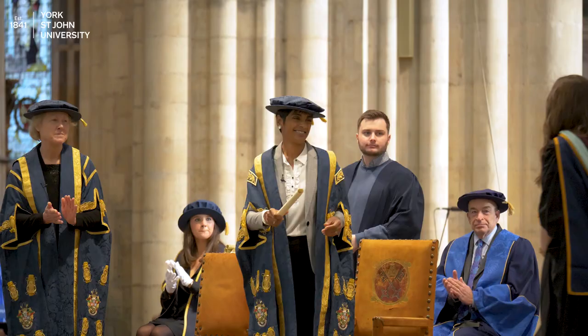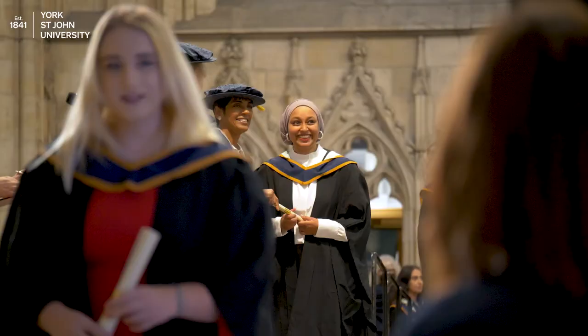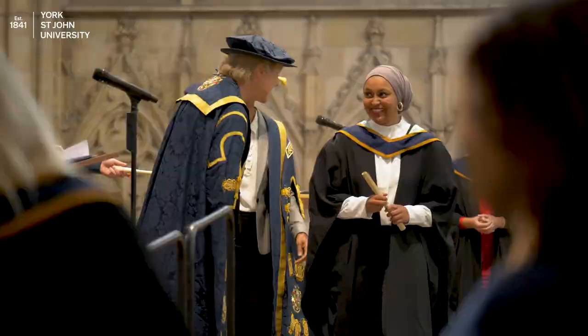You'll be called up to accept your award — this is when all your hard work comes together for your time in the spotlight. Remember to stop and smile for your official photo as you are handed your congratulations scroll on stage. Enjoy the moment and be proud of who you are and what you have achieved.